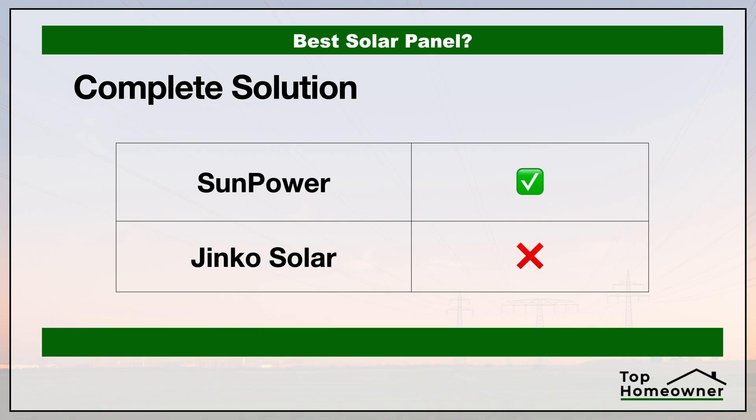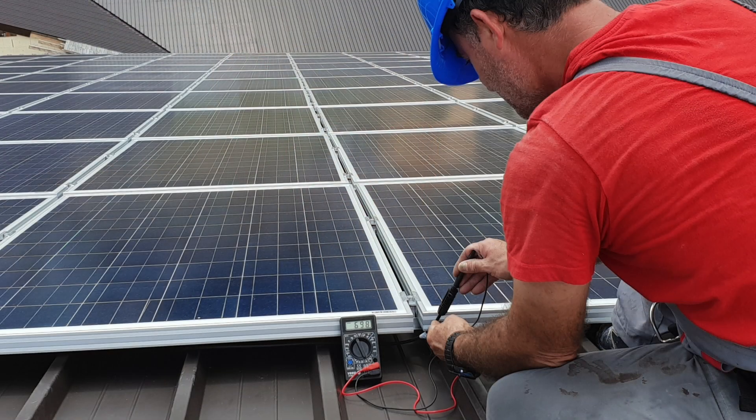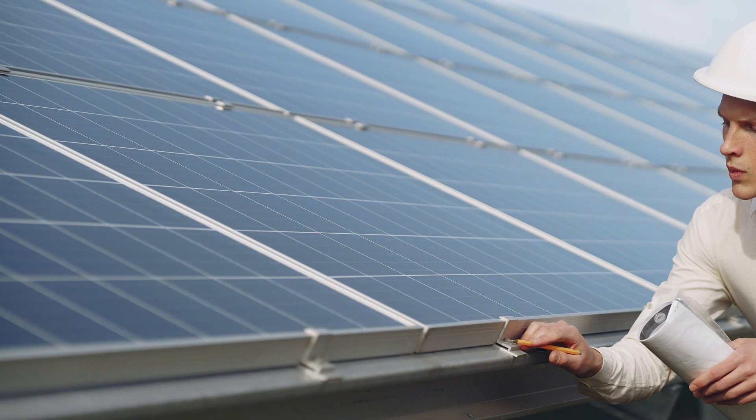Now let's look at whether these solar companies offer a complete solution. We're defining that two ways: whether the manufacturer provides installation services or has a network of certified installers, which gives you peace of mind that the system is installed per manufacturer specifications; and whether these companies provide additional components beyond just the solar panels. If you ever need warranty work, it's much easier to have one point of contact to resolve any issues.